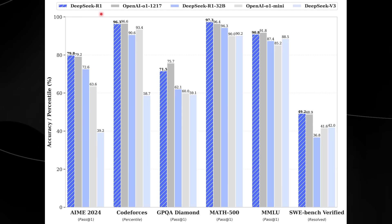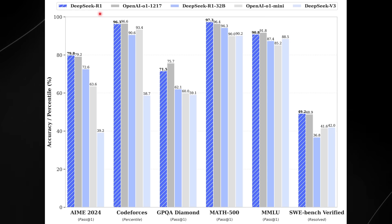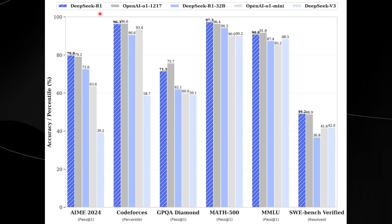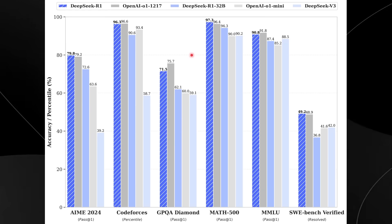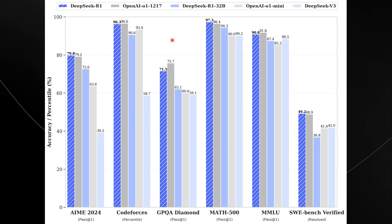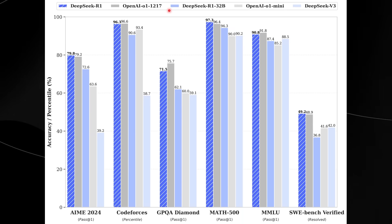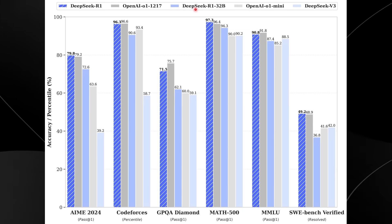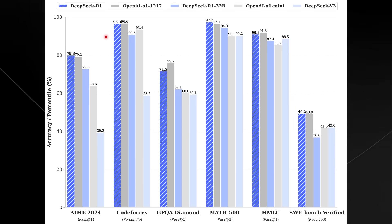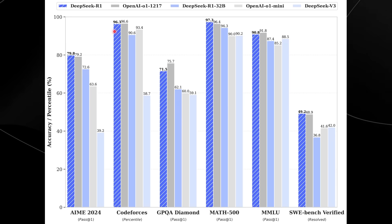This is the DeepSeek R1 model, a direct competitor to OpenAI's O1 model. Both models are based around System 2 thinking, where these models think for longer — a new concept we've only recently gotten to explore. This is yielding outstanding results across the board for models developed this way. Most surprisingly, most people would say OpenAI leads in performance, but somehow China has managed to outshine the leaders in AI innovation by releasing such a powerful system.